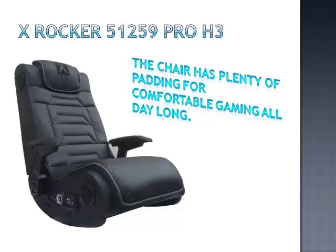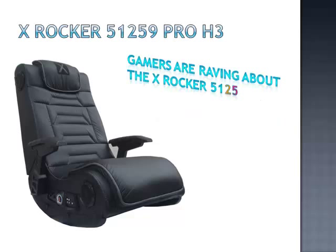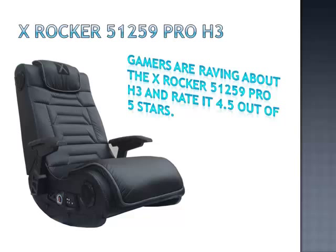If you've got friends around, you can connect the X-Rocker to other chairs for a greater multiplayer experience. Gamers are raving about the X-Rocker 51259 Pro H3 and rate it 4.5 out of 5 stars. They say it looks great, it's comfortable and they love the sound and vibration.